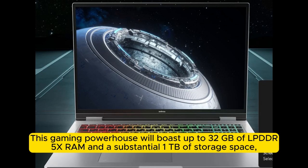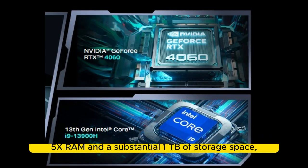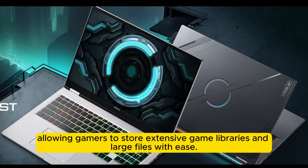This gaming powerhouse will boast up to 32GB of LPDDR5 RAM and a substantial 1TB of storage space, allowing gamers to store extensive game libraries and large files with ease.